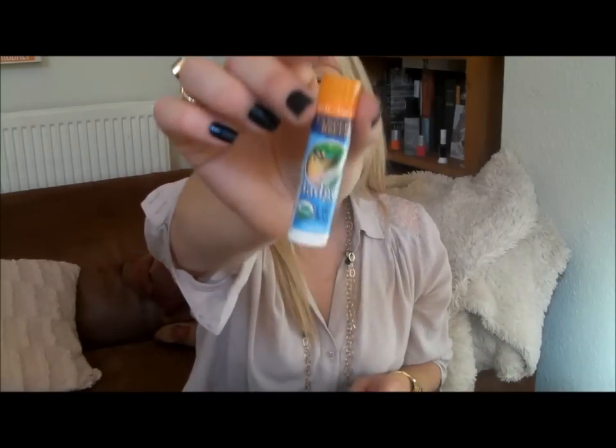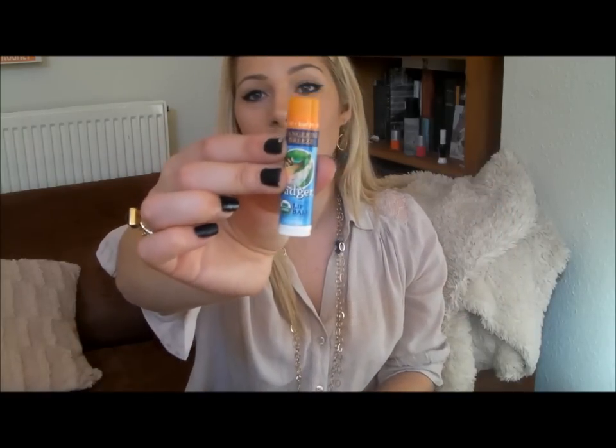My lip balm is Badger Balm in Tangerine. My friend bought me this because we have kind of a thing about badgers. But actually it's a really, really nice lip balm — great quality, really moisturising and nourishing, and I really like it.